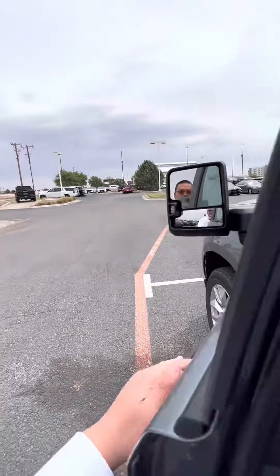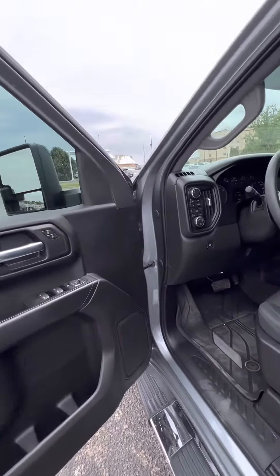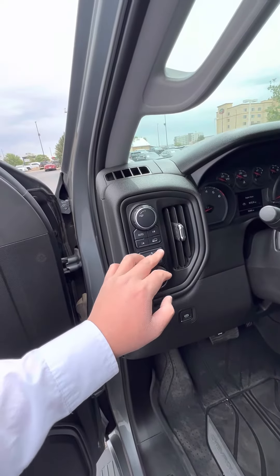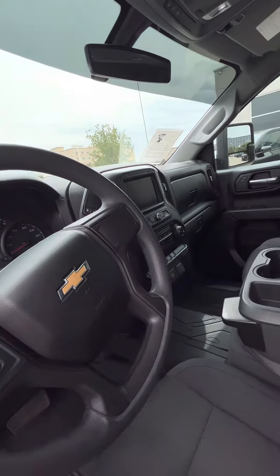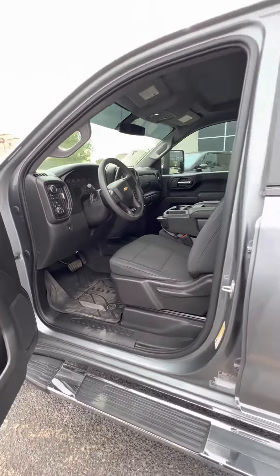Very good looking vehicle, clean too. All sorts of great features here — four high, cruise control. It's a nice truck for sure. Beefy.